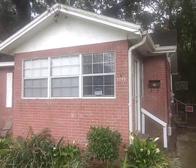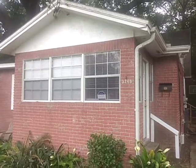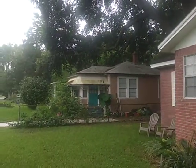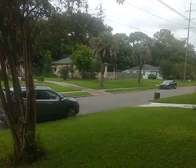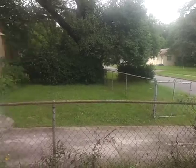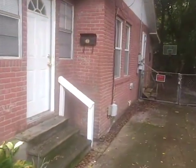Good morning. Today we're at 3248 Green Street. That's in the Murray Hill Heights area, not too far from the entertainment district. Nice little neighborhood. Let's go check it out.